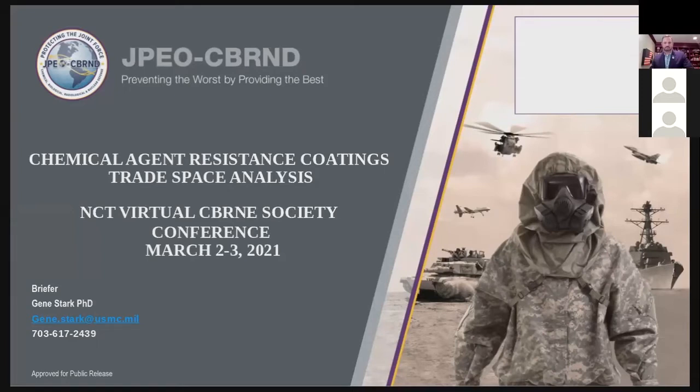There are three commodity areas within the JPO portfolio programs. These include medical, sensors, and protection. Within the JPO CBRN-D, I work in the area of protection for the Joint Project Manager Protection.